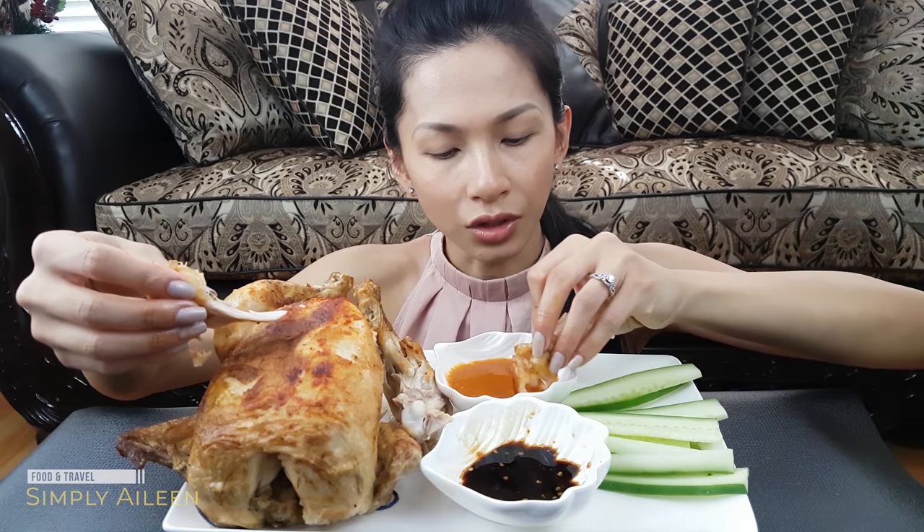I really like this sauce. Usually with chicken, it pairs really well.